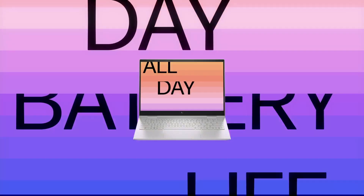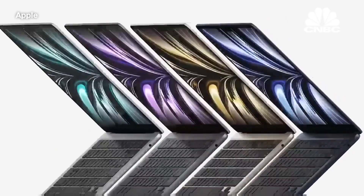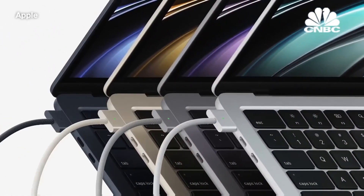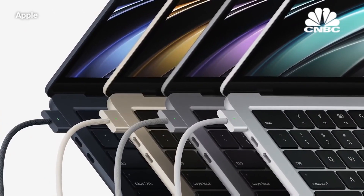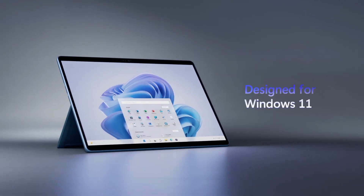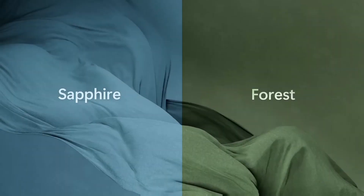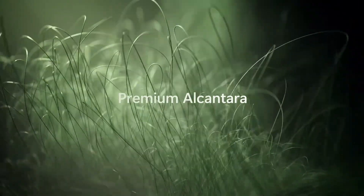The best compact laptops have the power to handle all of your daily tasks in a slim, lightweight package — small enough to slip into a small backpack or large purse. These machines are power efficient enough to carry all day without having to worry about losing battery during the middle of an important task. Ideally they should also have a great display or good speakers to help you unwind after a long working day.